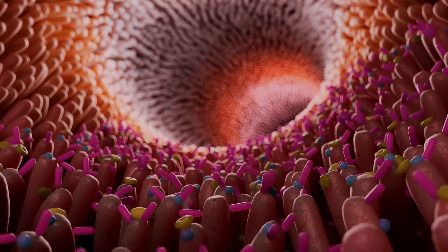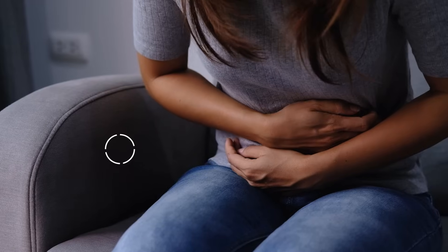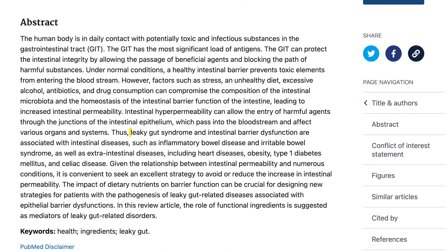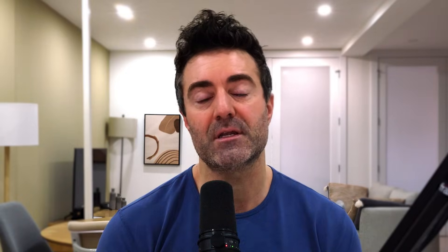Regarding the symptoms, it's helpful to think of these in two buckets: the obvious digestive symptoms, and the more systemic or inflammatory ones. Let's start with digestive symptoms. Gas, abdominal pain, and bloating is one cluster that often occurs together. Quoting from a 2023 study, leaky gut syndrome and intestinal barrier dysfunction are associated with intestinal diseases such as inflammatory bowel disease and irritable bowel syndrome — encapsulating altered bowels, constipation, diarrhea, abdominal pain, gas, bloating, and discomfort.